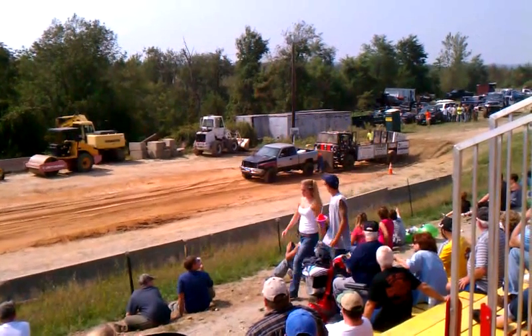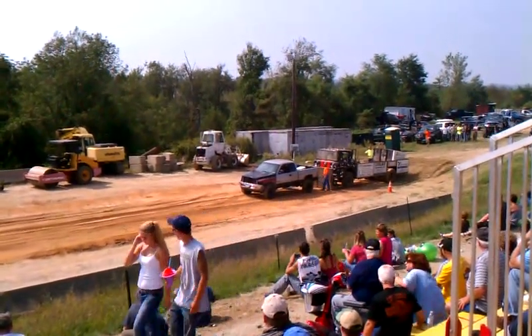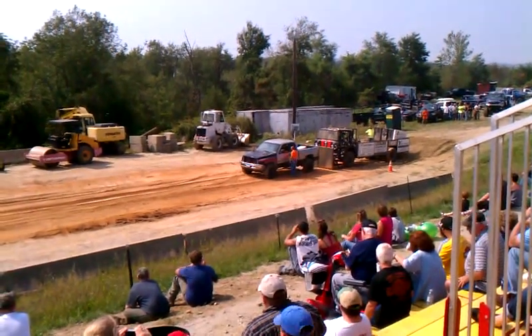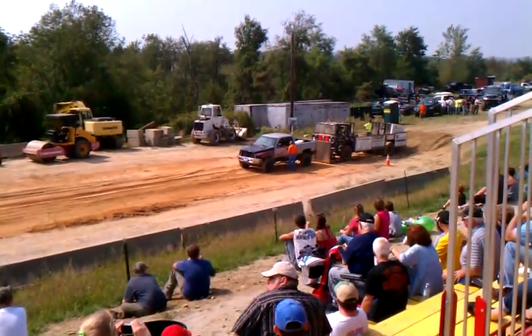If you're a Dodge fan, this is your last chance. We're going to have a pull-off after Jarrett makes an attempt down the track here. Not a 3, 2, 2.